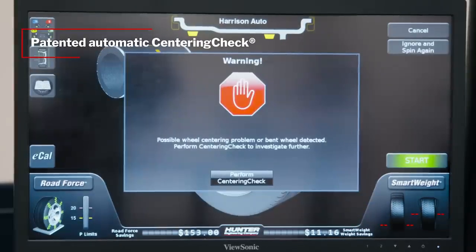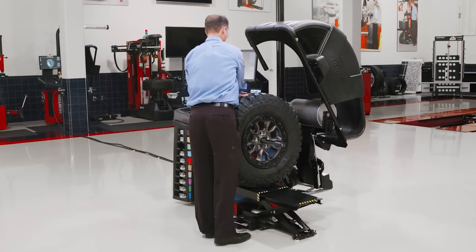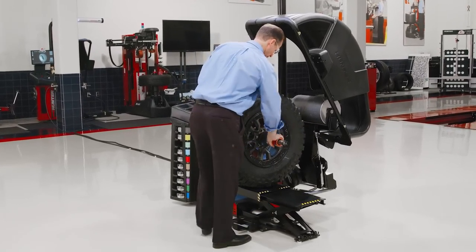Helping reduce customer comebacks. E-Cal automatic calibration ensures accuracy by periodically verifying the balancer's calibration without interrupting technicians as they work.